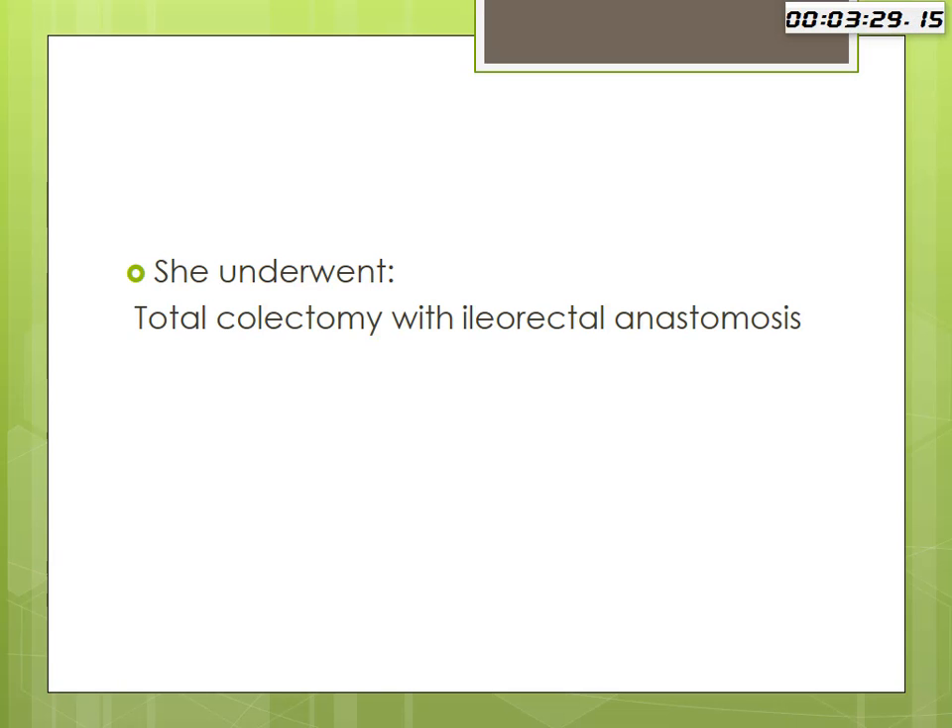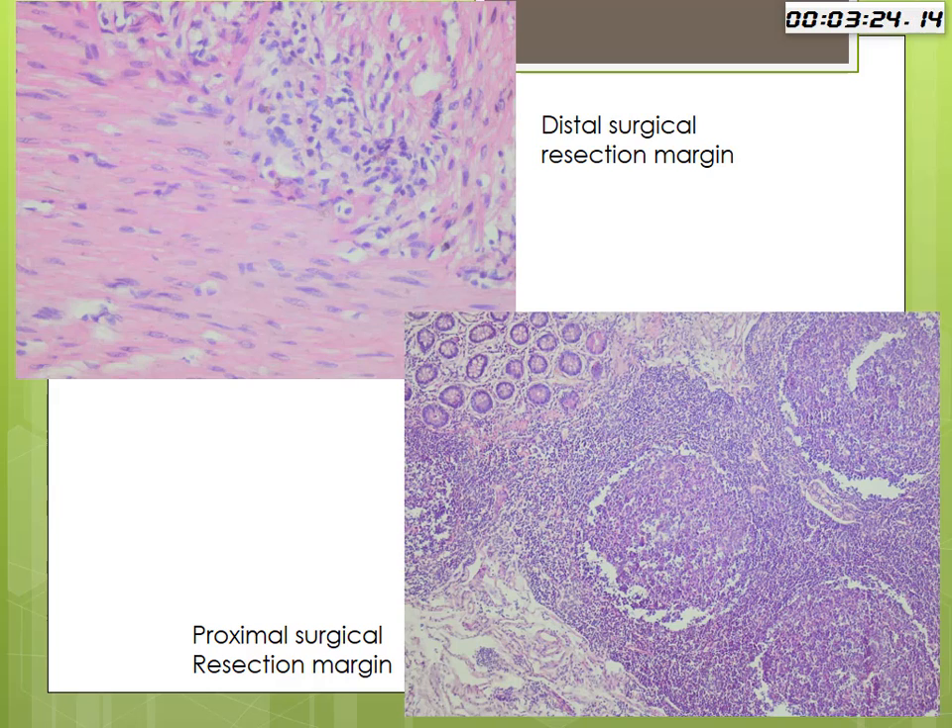She underwent a total colectomy with ileorectal anastomosis. I was again given the specimen for a second opinion, and knowing the patient's history, my primary concern was the resection margins. The distal resection margin was ganglionic, and the proximal resection margin was also ganglionic, but there was this peculiar lymphoid hyperplasia with active germinal centers, which you do not expect to see in a 27-year-old female.